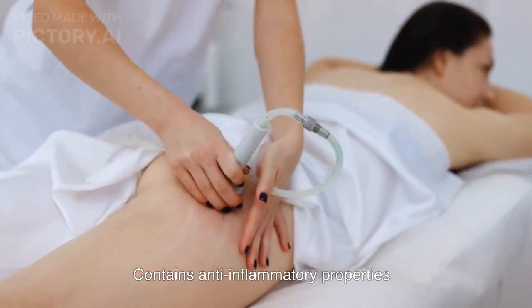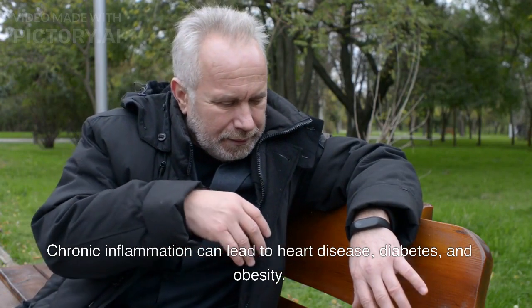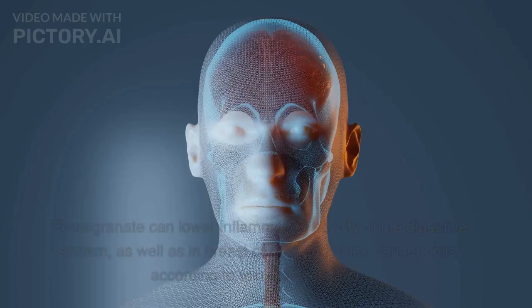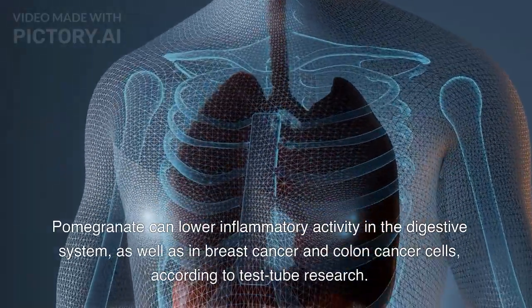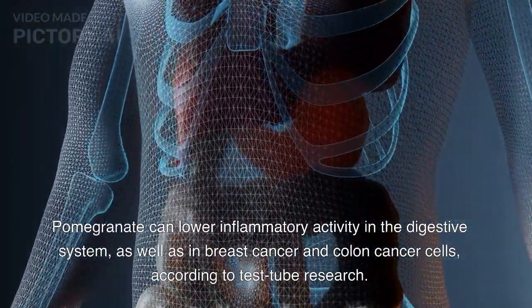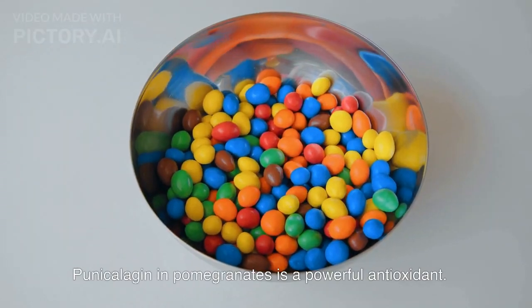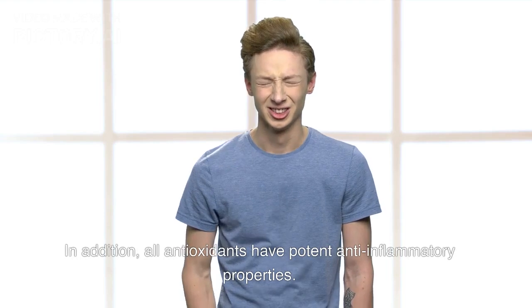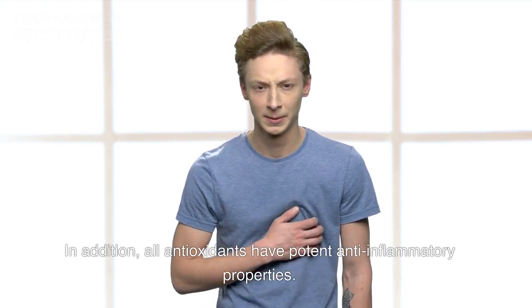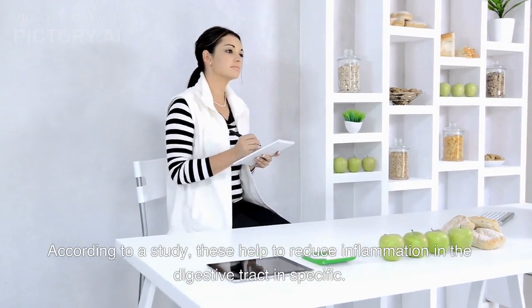Pomegranate contains anti-inflammatory properties. Chronic inflammation can lead to heart disease, diabetes, and obesity. Pomegranate can lower inflammatory activity in the digestive system, as well as in breast cancer and colon cancer cells, according to test tube research. Punicolagin in pomegranates is a powerful antioxidant, and all antioxidants have potent anti-inflammatory properties. According to a study, these help to reduce inflammation in the digestive tract in particular.